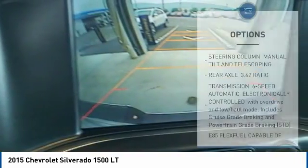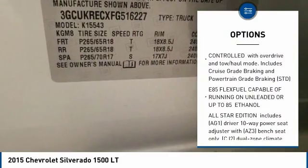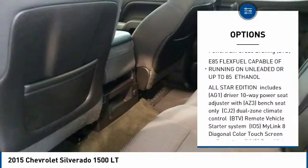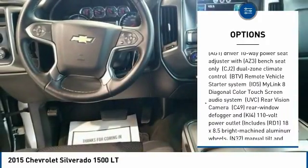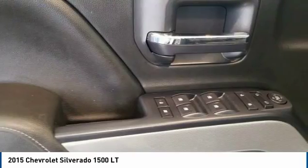Here are some of this vehicle's great options: stability control, traction control, keyless entry, anti-lock braking system, tow hitch, steering wheel audio controls, Bluetooth, leather-wrapped steering wheel, driver airbag, and power steering.